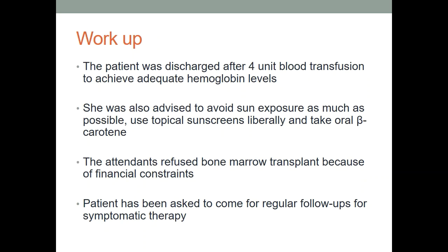This patient was discharged after 4 units of blood transfusion to achieve adequate hemoglobin levels and was advised to avoid sun exposure as much as possible. Topical sunscreens to be taken liberally and oral beta-carotene could help, though not significantly. Bone marrow transplant was advised but the attendants refused because of financial constraints, and the patient was asked to come for regular follow-ups for symptomatic therapy, particularly blood transfusion.